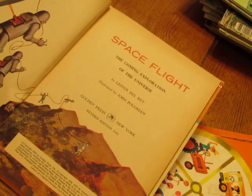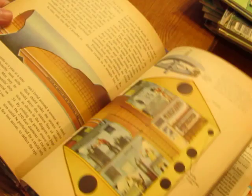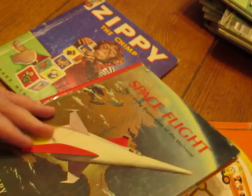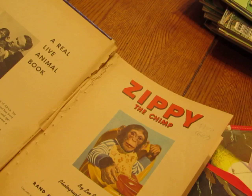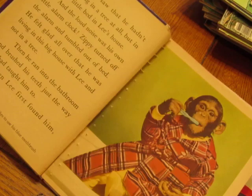This one is from 1959 — really fun pictures in this one. Then there's 'Zippy the Chimp,' which is also coming apart, but it has photographs — how cute are they!